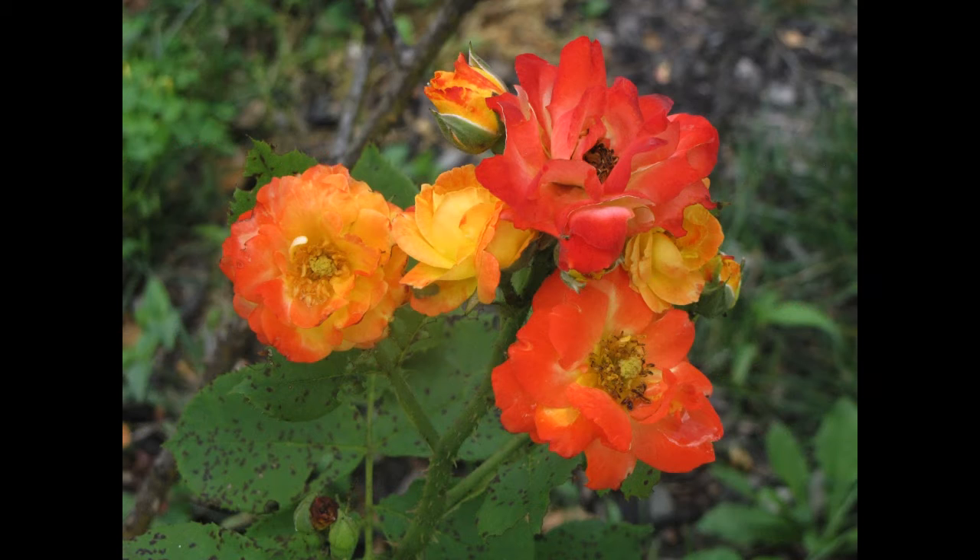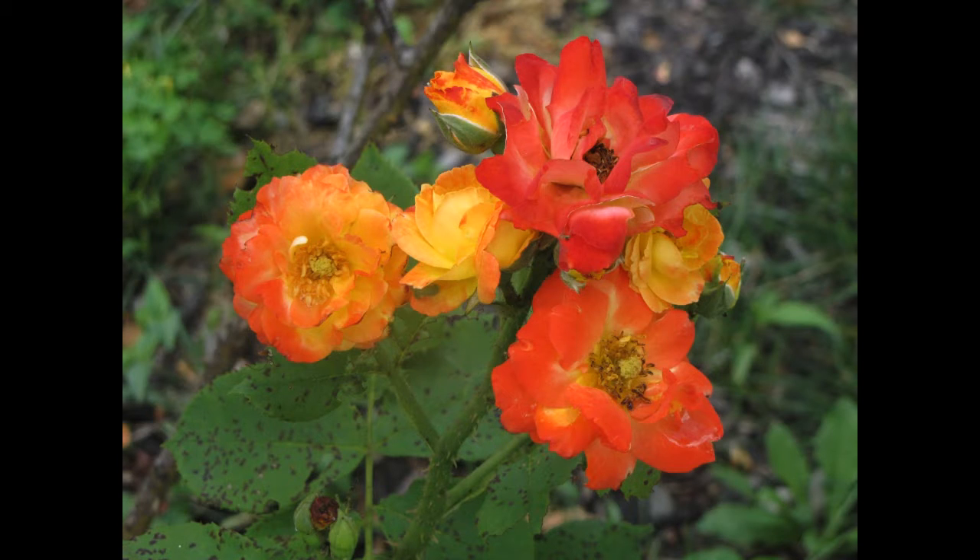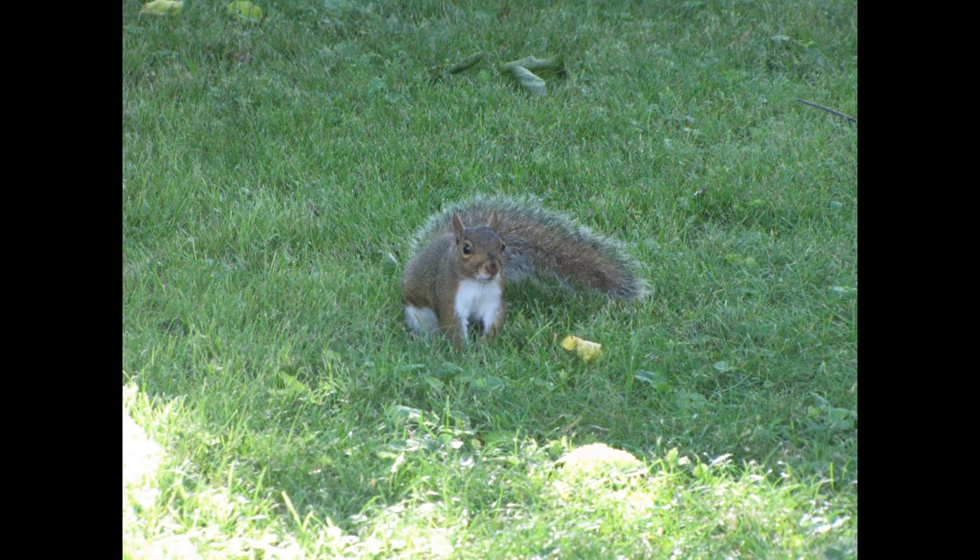Just some flowers that had a couple of really interesting colors to them. Then we also had to look for squirrels. This squirrel had found a cherry tomato and it was eating it, and this one I got a picture right as he turned to look at me.